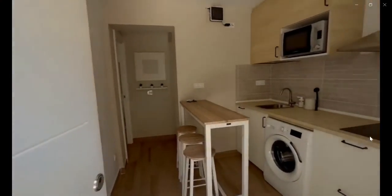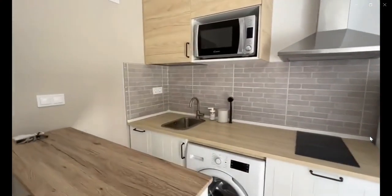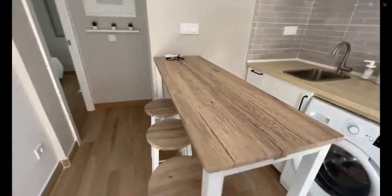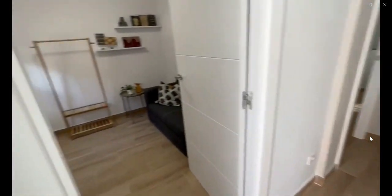Hello guys, this is Andrea with Spot A Home and I'm here to show you the studio apartment. You have the kitchen with the microwave, the laundry machine, the stove, and a small bar top.